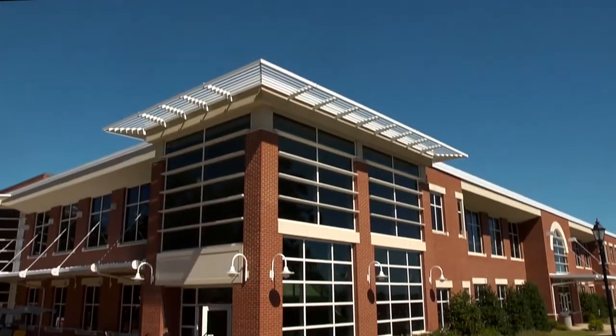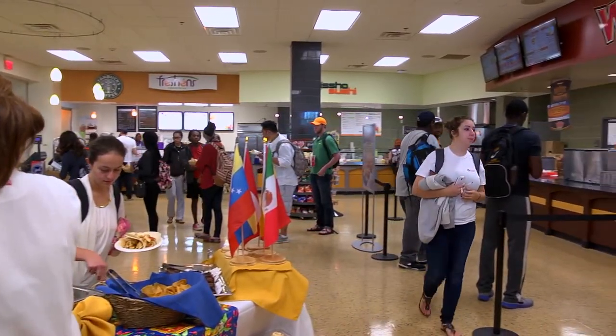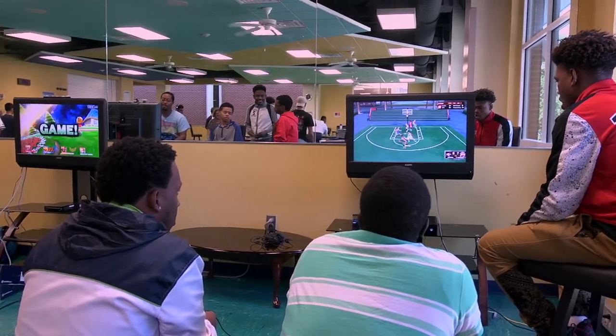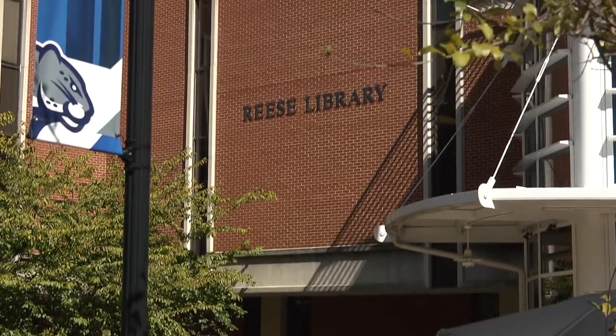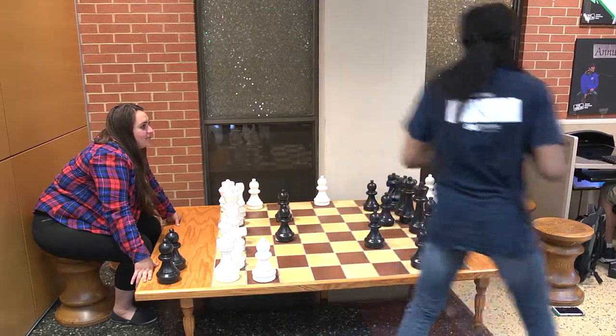The JSAAC is the Student Activities Center located on the Somerville campus. Incorporated in the JSAAC are a dining facility, a game room, a TV lounge, student activities office, the Reese Library, and much more. This is a great place to grab lunch, relax, and even play some giant chess.